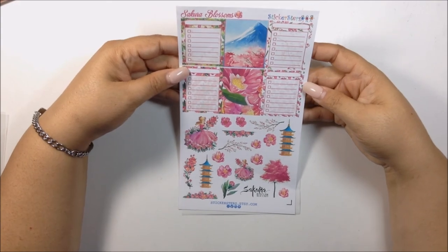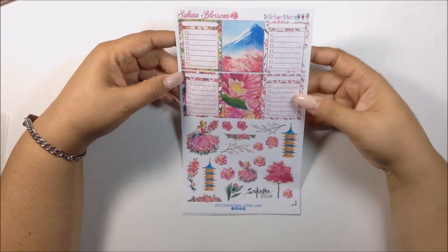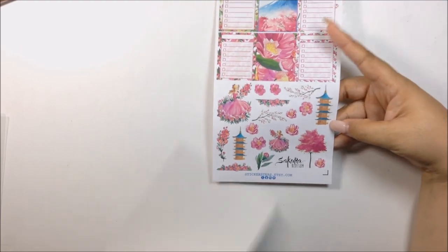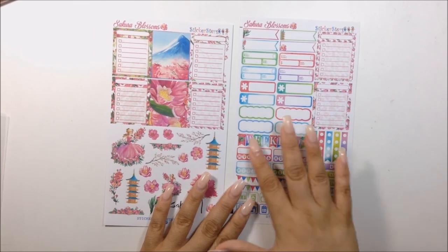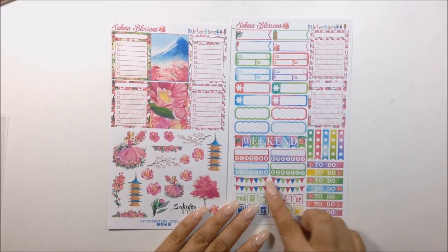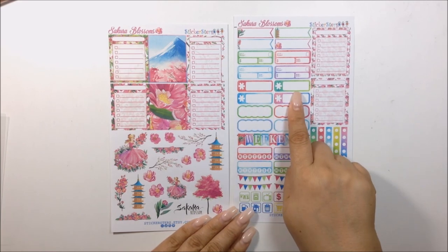You get four actual check boxes or sidebar boxes, whichever you want to use, and you got two full boxes here. You got these cute deco here — I am loving this deco. And then on this sheet you get more of a functional sheet: your weekend banner, bill due, flags, some more check boxes, habit trackers, to-dos, some flags, and some icons. And I guess these are your appointment boxes.